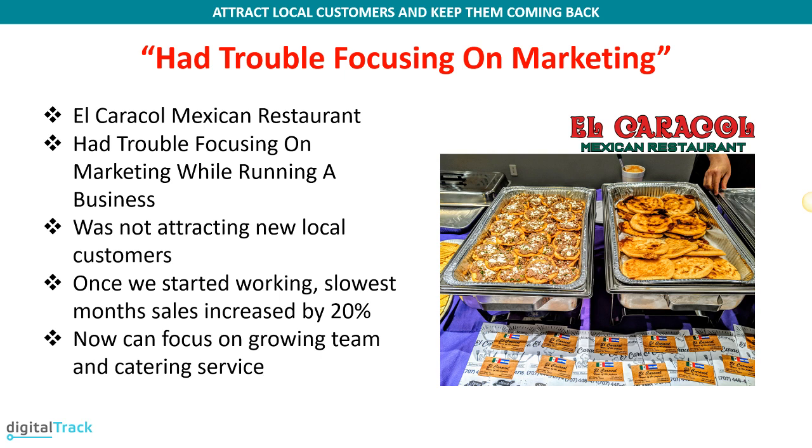When we started implementing the system, we noticed that even in the slowest months — January and February — they were actually increasing sales by 20%. What this has allowed her to do is trust that the system handles customer acquisition, because customers just keep increasing month after month. Her focus no longer has to be about where to get customers next month. Now she's working to step back from the kitchen, hire a kitchen manager, and grow her catering service business — all because of having a system in place to bring customers and keep them coming back.